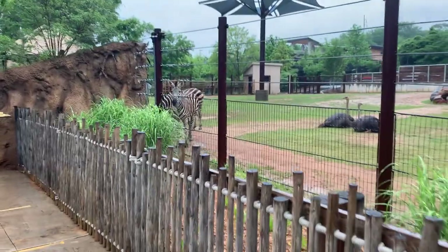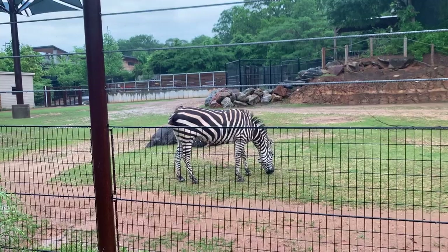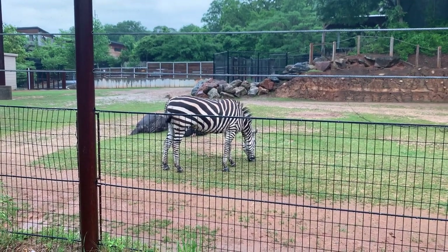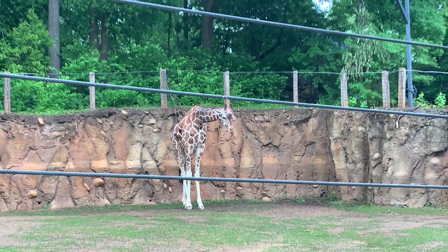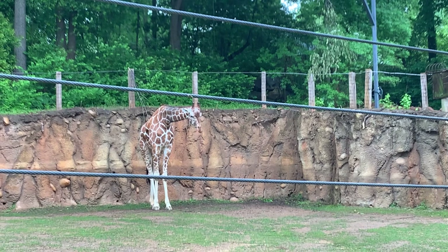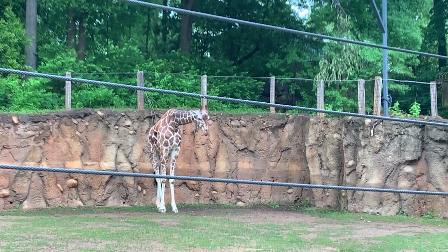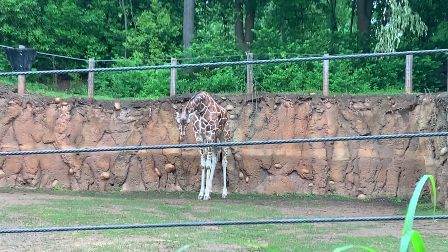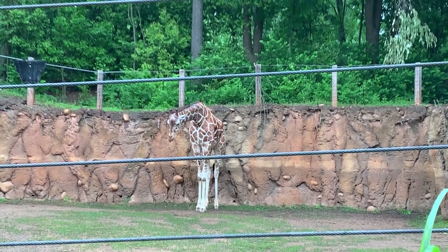Following that are more savannah stars: ostriches, who are better at running than flying; plains zebras, known for their black and white stripes that help them camouflage but can also make you feel dizzy. But the main protagonists of this exhibit are three male reticulated giraffes. Despite their tall size, they have a hard time drinking — they stretch their legs far and wide to reach the water. Most of the time they get their hydration from the plants they eat. For $3, you can feed the world's tallest mammal.